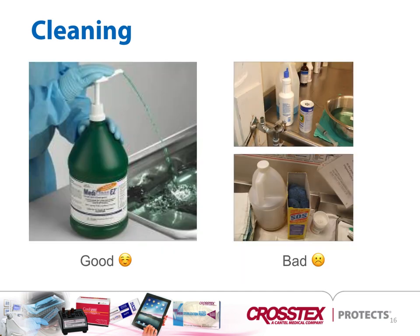Scouring powders and abrasive pads should not be used at all for cleaning surgical instruments. Surgical instruments have a passivation layer on them that keeps them protected. Once you start hitting them with abrasives, it can start to remove the passivation layer and cause damage to the instruments.